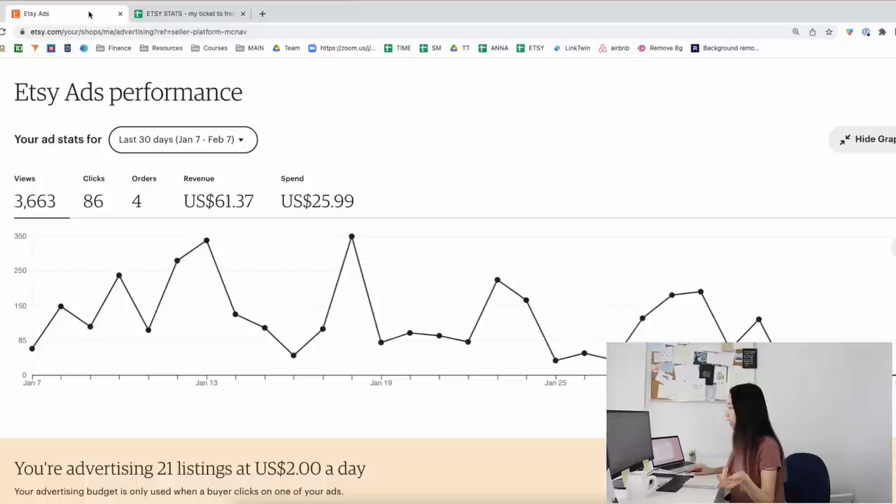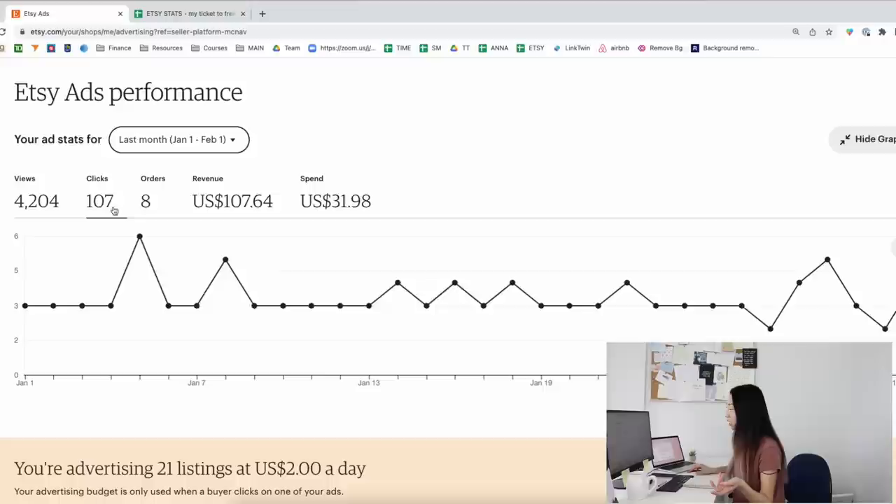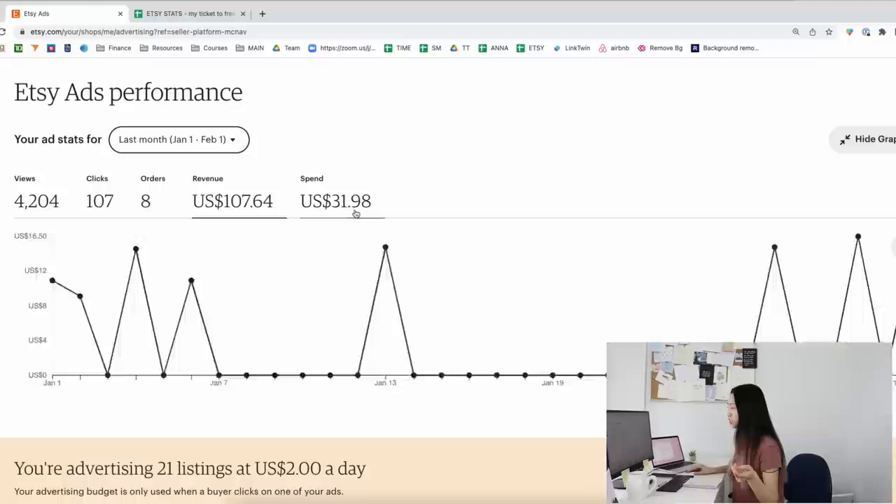Looking at my Etsy ads performance, the views go really up and down — it's quite sporadic. Clicks are similar. Looking at last month: views go up and down, clicks are okay, maybe three clicks, and not that many orders. But keep in mind this is only $1 a day for ads. The revenue is sporadic too. It's really interesting at that spend level.